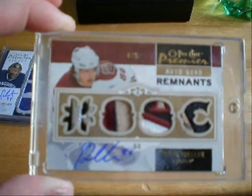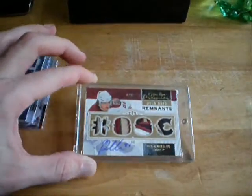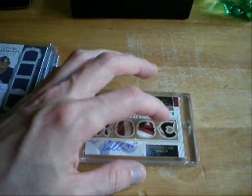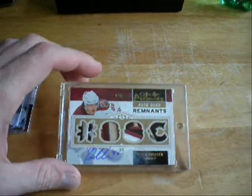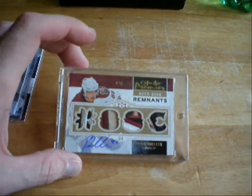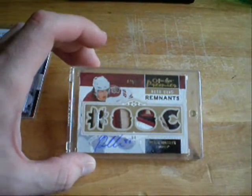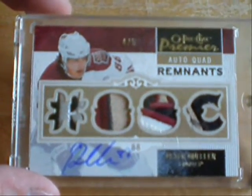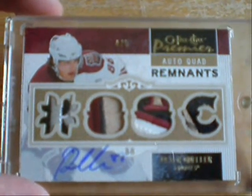4 of 5. Got 2 color, 3 color, 3 color, 3 color. That is a sick quad patch. And I'll go ahead and insert a picture into the video so you guys can see it in all its glory.